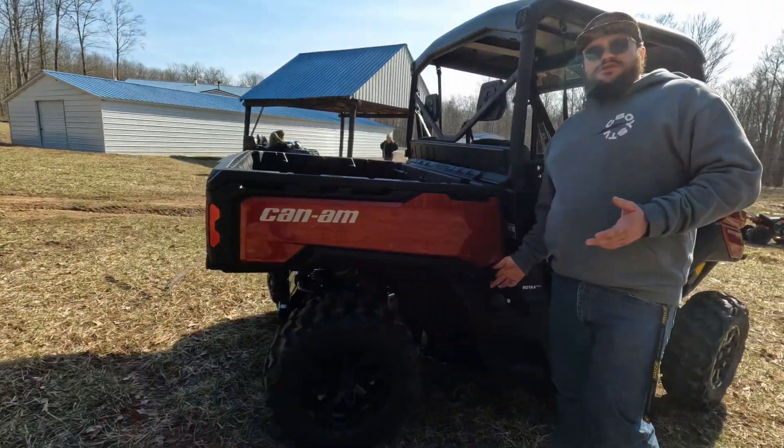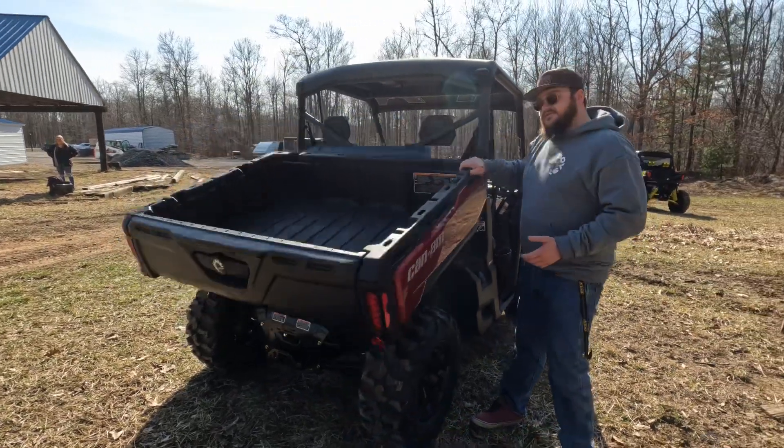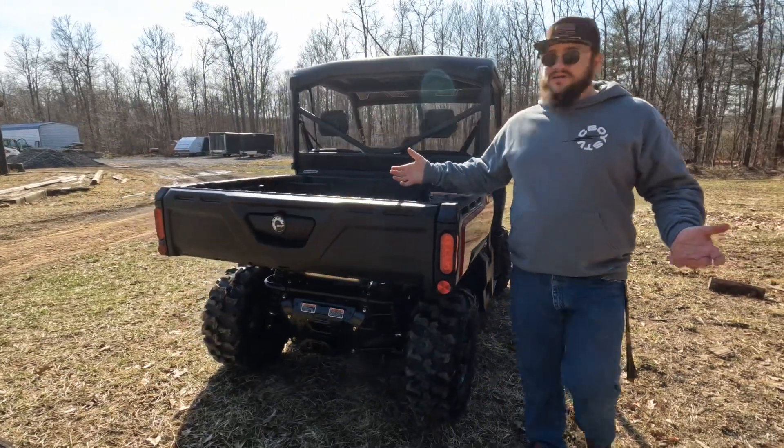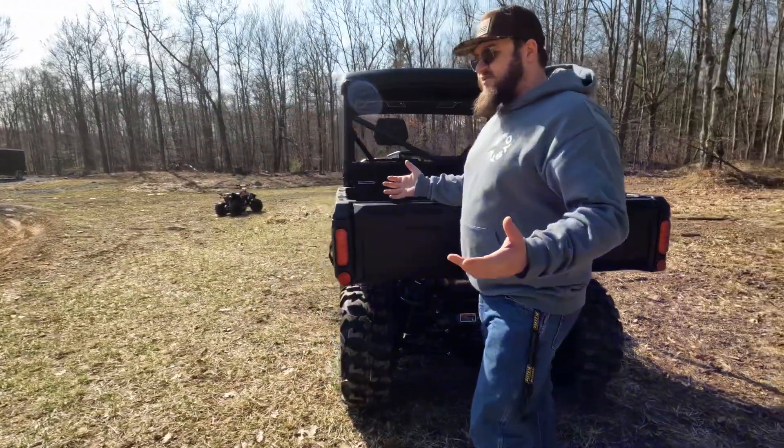Couple the tried and true suspension package with the full size hydraulic assisted dump bed and this Defender can really handle anything you can throw at it — whether it's work, whether it's play, it's on the farm, it's on your own property — doesn't really matter.